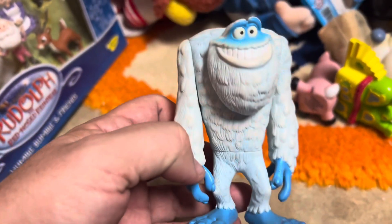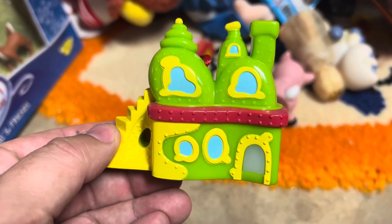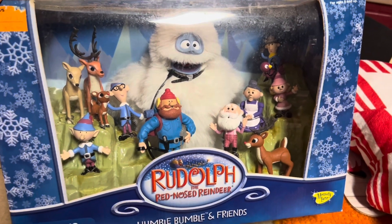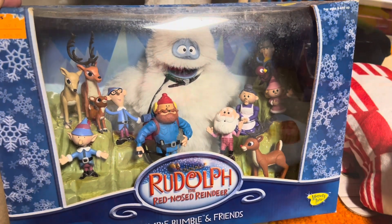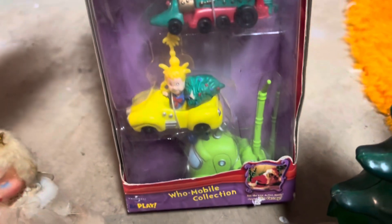And then a Yeti figure worth about $8 — he's so cute. And then we have the Grinch house ornament worth about $5. And then here's one of my favorite Christmas toys — it's the Rudolph the Red-Nosed Reindeer Deluxe figure set, worth about $120. And we have these little miscellaneous Christmas toys worth about $5. A Grinch set of cars worth $25 still in the box.